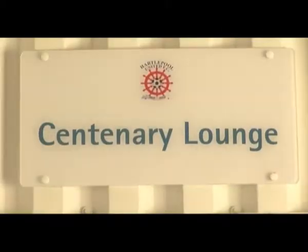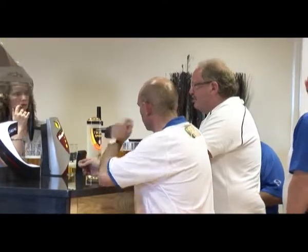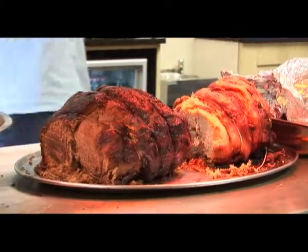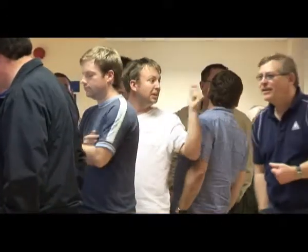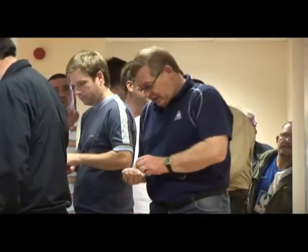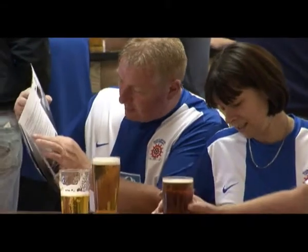The Centenary Suite is our main conference and meeting room here at Victoria Park, seating up to 120 people, theatre style. This is the ideal location for any business meeting or conference, complete with disabled facilities, bar facilities, and within easy reach of the Victoria Park pitch.